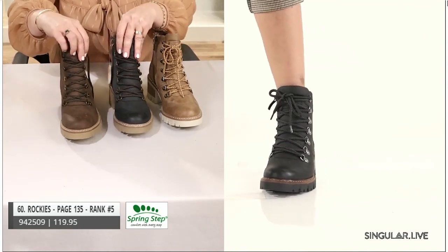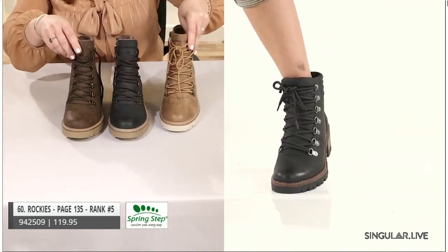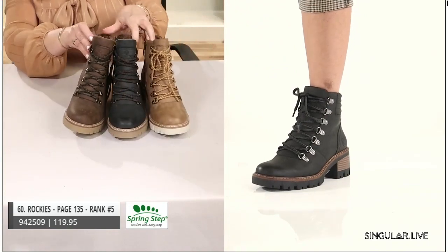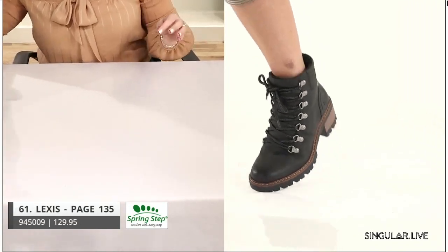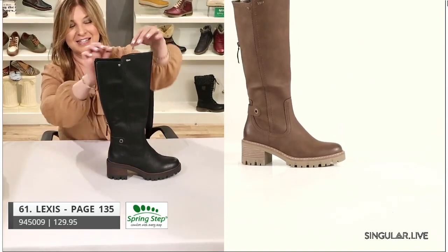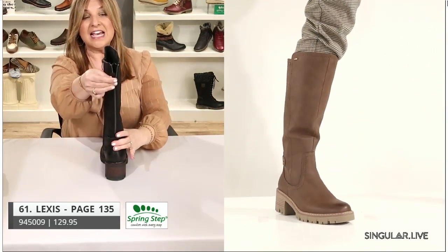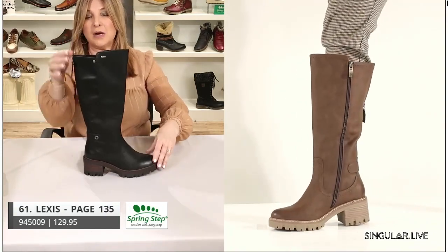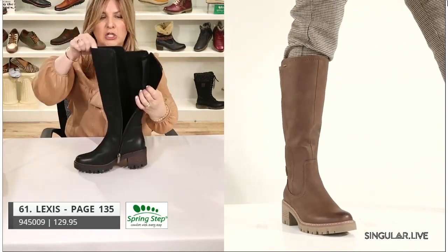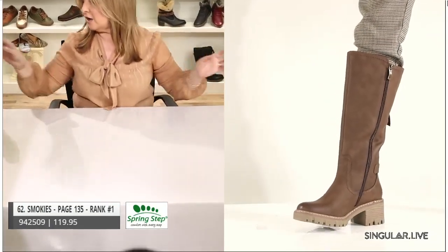I'm going to show you the whole Relife collection. Ranked number five is our style Rockies — a hiker boot on the more traditional side. The light colors really say fashion — look at me — and go with so many versatile outfits. Next is our new style Lexus. She has an extended calf — just look at that zip. Maybe you want to tuck your pant in, look cool, or need it for an athletic calf. She's a high boot and she is faux fur lined all the way from heel to toe. We have two colors.